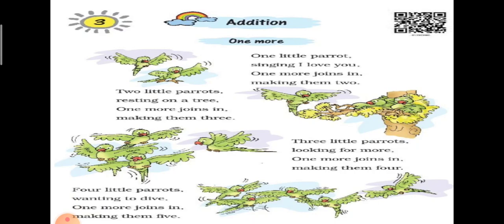One more addition. One little parrot singing 'I love you.' One more joins in, making them two. One little parrot means two little parrots — singing. One more joins in. उसमें एक तोता और आ जाता है और दो तोते हो जाएंगे।